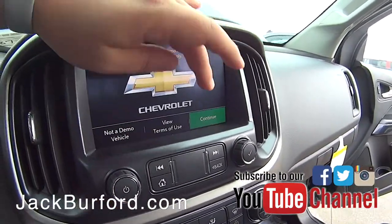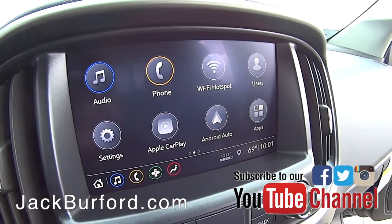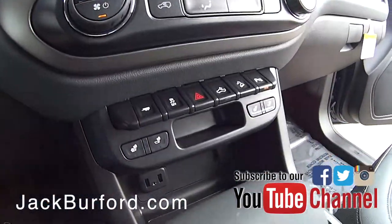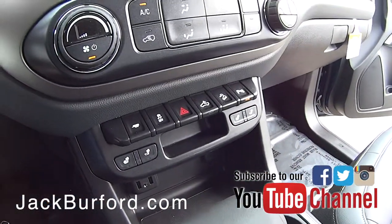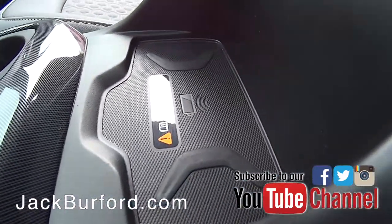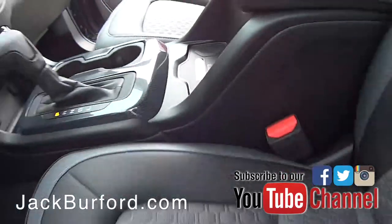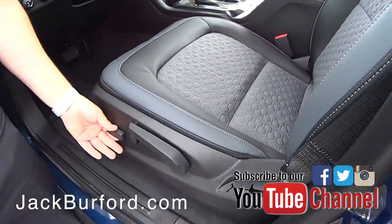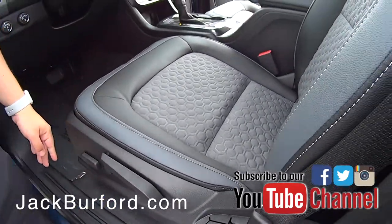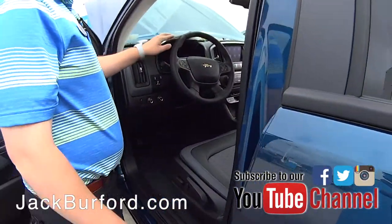You've got Apple CarPlay, Android Auto, and Wi-Fi. You have your USBs, and check out this little pad here — that right there is a wireless charging pad for phones that are capable of it. You've also got the power seat with lumbar and a manual forward and back. Very, very nice truck.